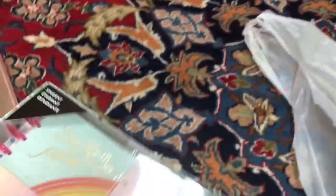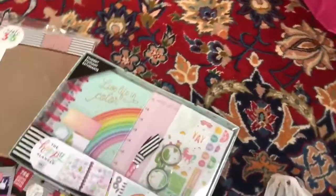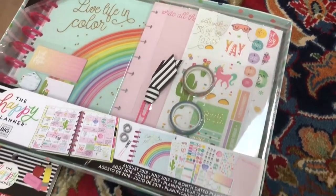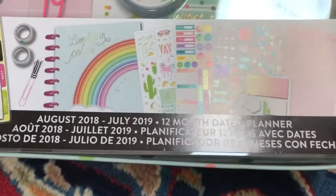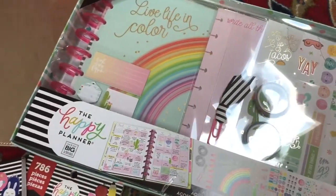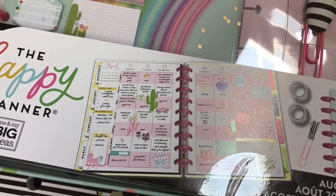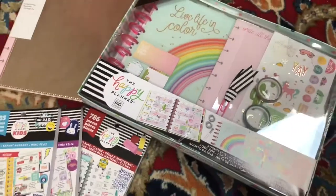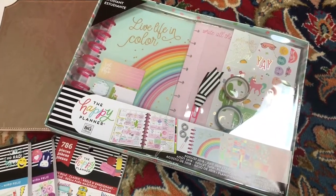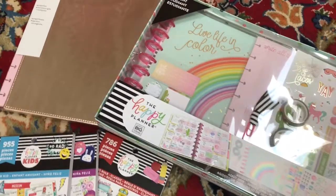The last thing I picked up is the Live Life in Color student planner, which runs from August 2018 to July 2019. I'm super excited about this planner because I'm going to use it as a meal planner and track my meals. I really wanted something with color, so I went ahead and got this student planner.